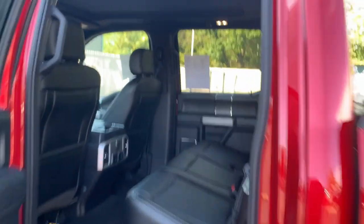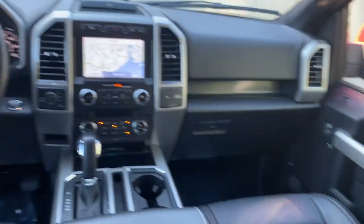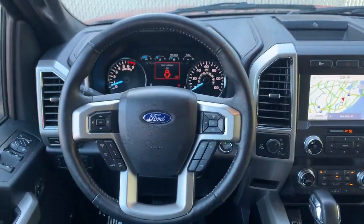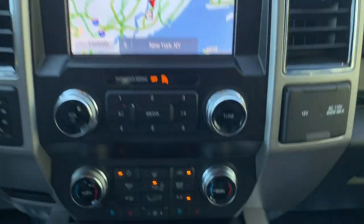Navigation system, keyless entry, sun/moonroof, remote engine start, power passenger seat, adaptive cruise control, fog lamps, satellite radio, aluminum wheels, trailer hitch.